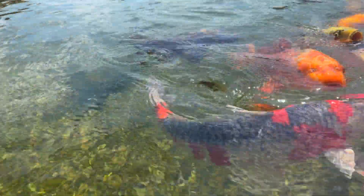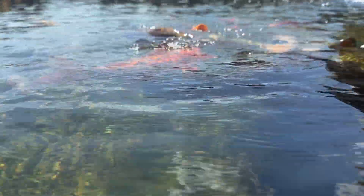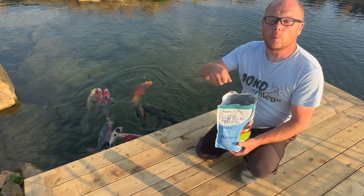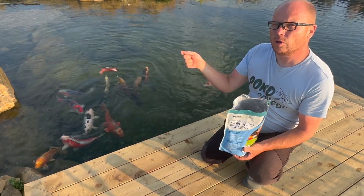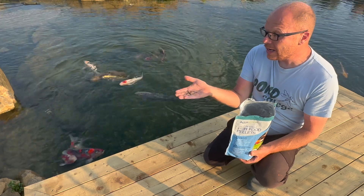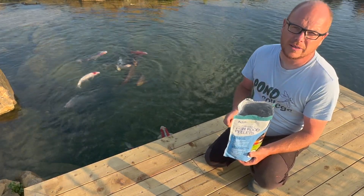Fish graze all day long. They don't have a stomach, so they can't take on a large amount of food in one sitting. They have an intestine, so they need to be fed on a regular basis. When the water temperature drops, they want to be fed less and less frequently. When you're trying to feed the fish, think about the water temperature and how much you should be feeding them. A little bit and often is much better than a whole lot at the start of the day.